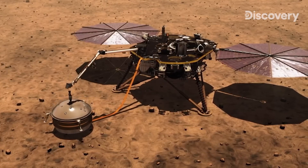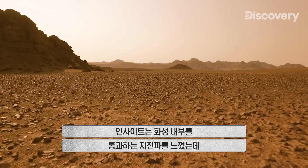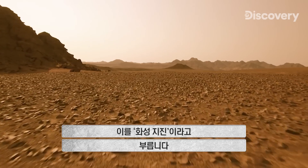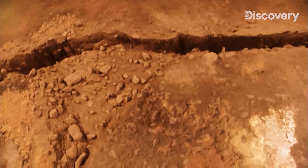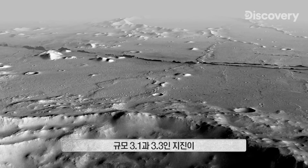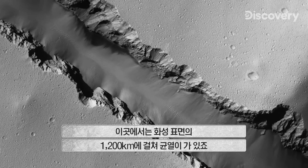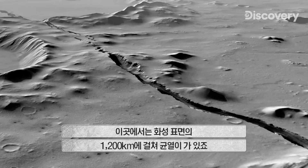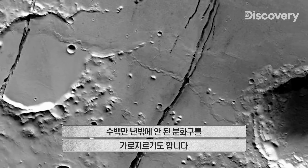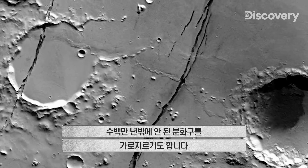2021. InSight listens for seismic vibrations called Mars quakes as they travel through the planet's interior. The magnitude 3.1 and 3.3 quakes came from Cerberus Fossae, a series of trenches that stretch for 750 miles across the Martian surface. Some fissures cut through impact craters that are only a few million years old.